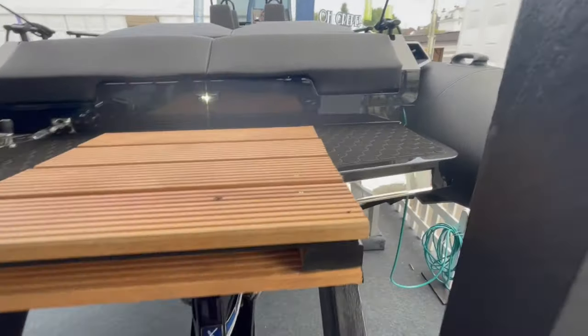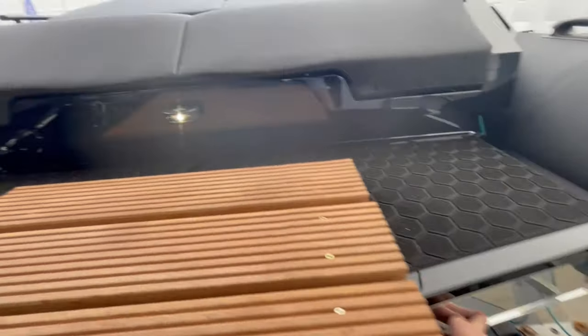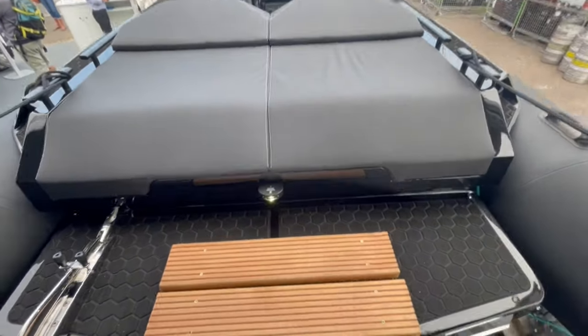There's a stainless steel bathing ladder tucked away - really nice, slim design. Aft navigation light here, and then a bathing platform before we step up onto the aft sunbed.